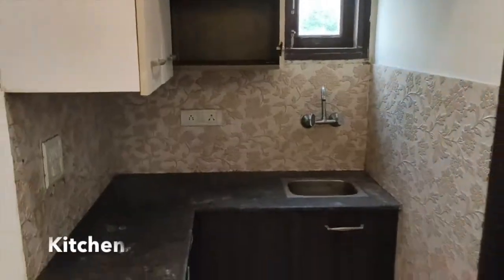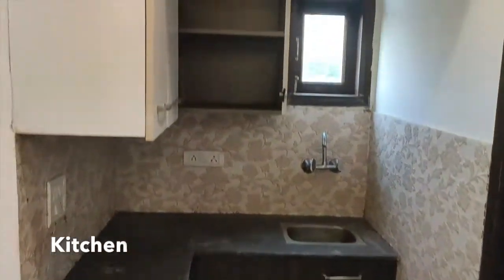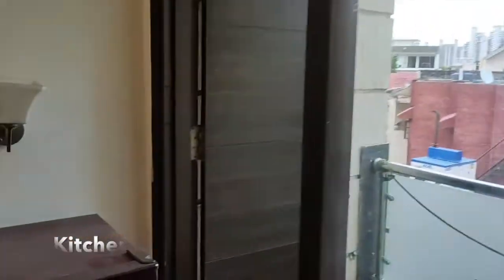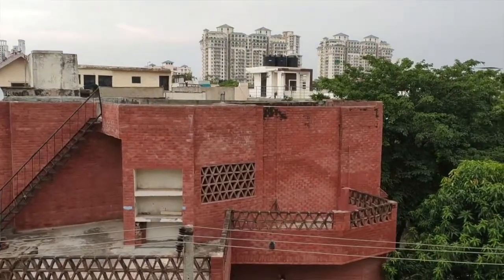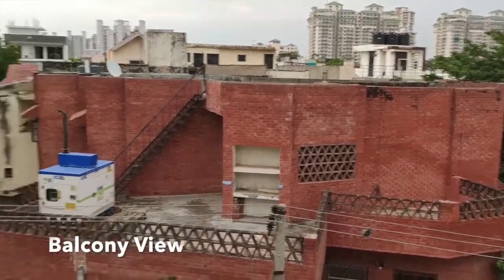A small and beautiful kitchen also present in this property. This is the attached balcony of the property. And now let's see a view from the balcony.